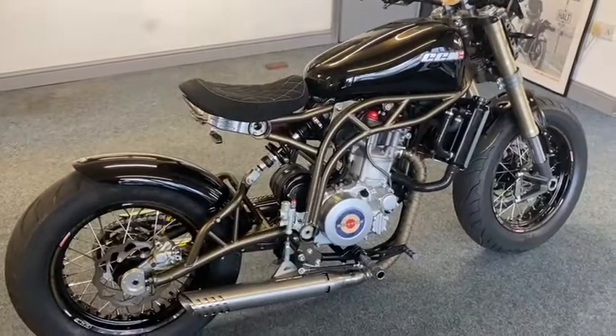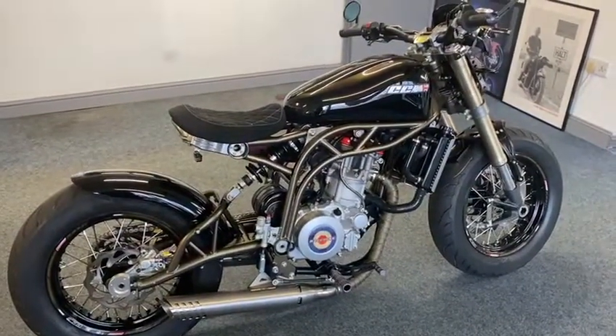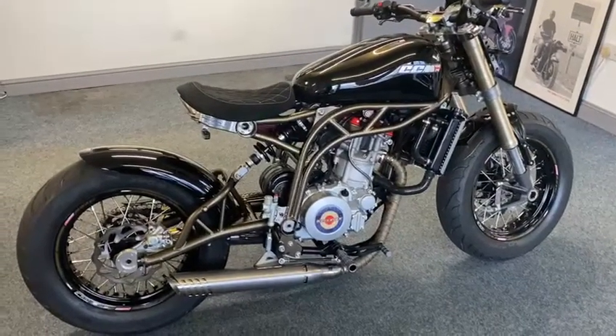Absolute beauty. Rides and runs and sounds fab. If you need to know anything whatsoever, I've listed the extras underneath. Have a look through them. If you need anything else, just give us a bell. Lovely.